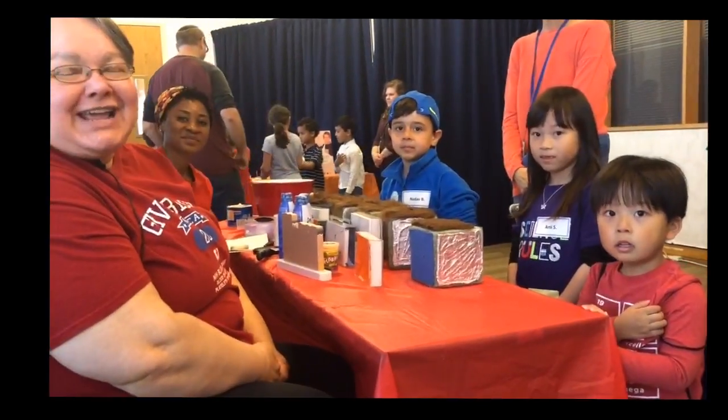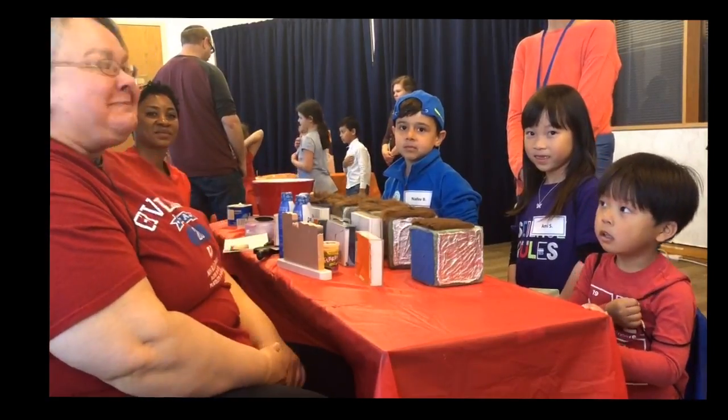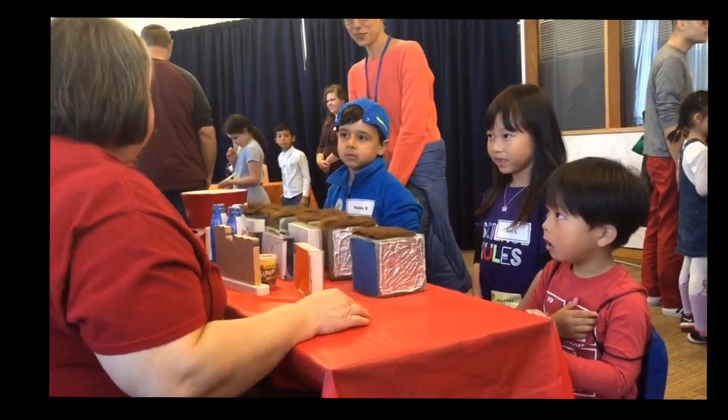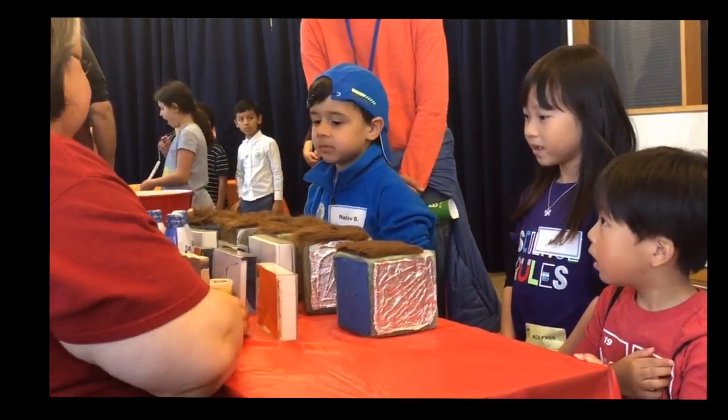Hi, welcome to Take Your Child to Work Day. This is the Nyams Health Zones, and we're talking about skin. Thank you for joining us. Welcome to the Skin Zone. My name is Susan, and this is Caroline, and we're going to talk about our skin.